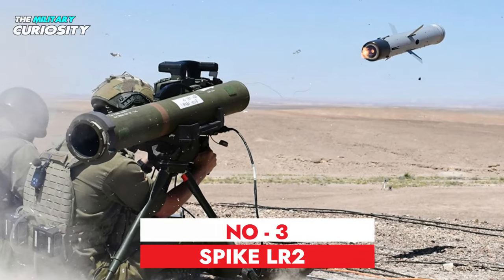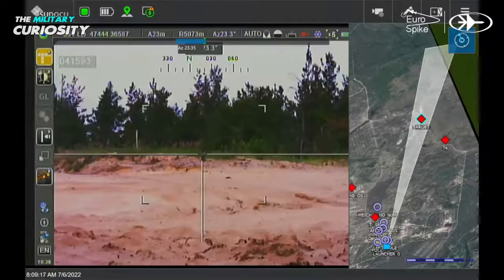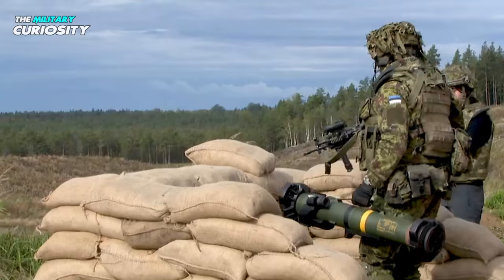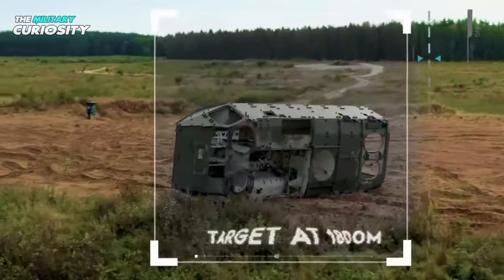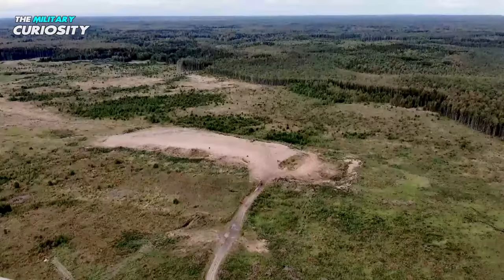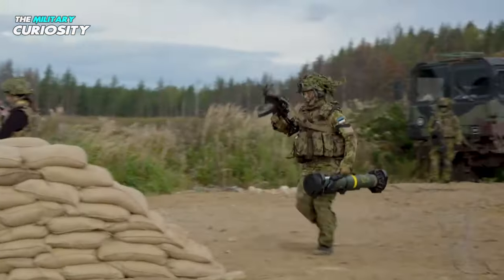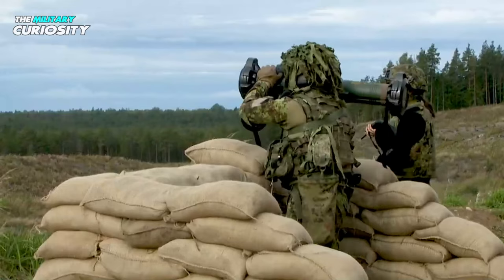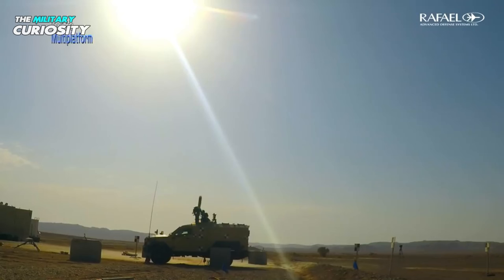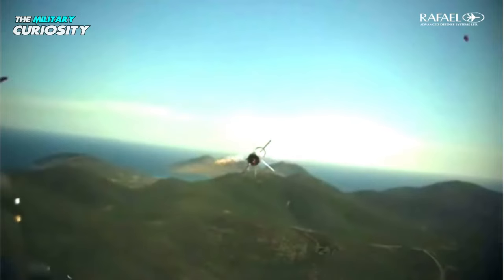At number 3, we have the Spike LR-2. A new fifth-generation guided missile designed to counter tanks, the Spike LR-2 was created in Israel. It is an upgraded version of the original Spike LR, which saw great success and was sold to almost 30 nations, including the majority of NATO members. The new LR-2 can penetrate more armor and has an even greater range. It was intended for use by light combat vehicles and troops, and can also be deployed from watercraft and helicopters. Orders for the Spike LR-2 have increased since its launch.